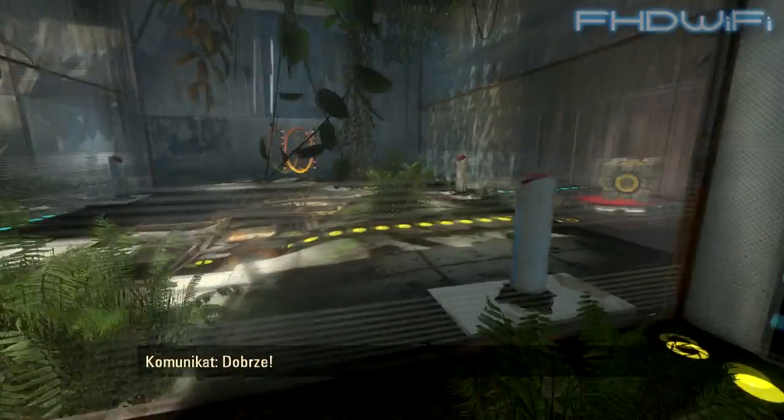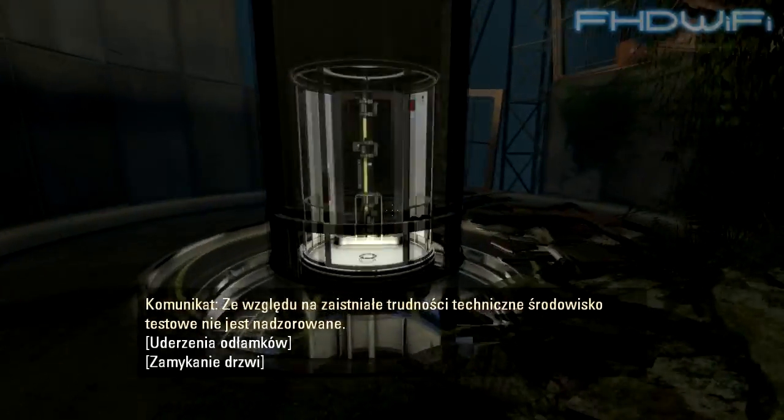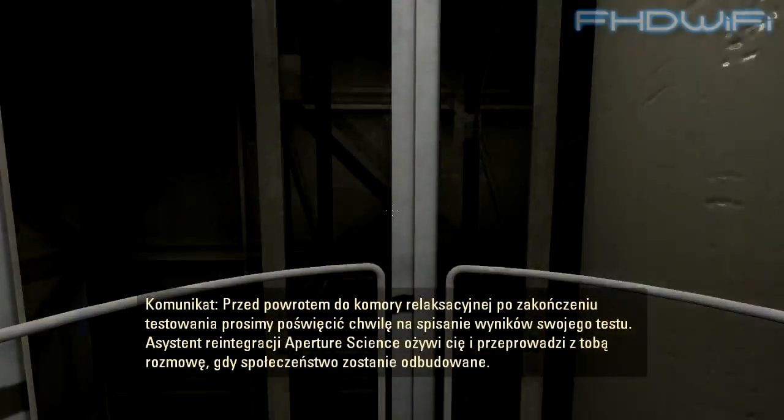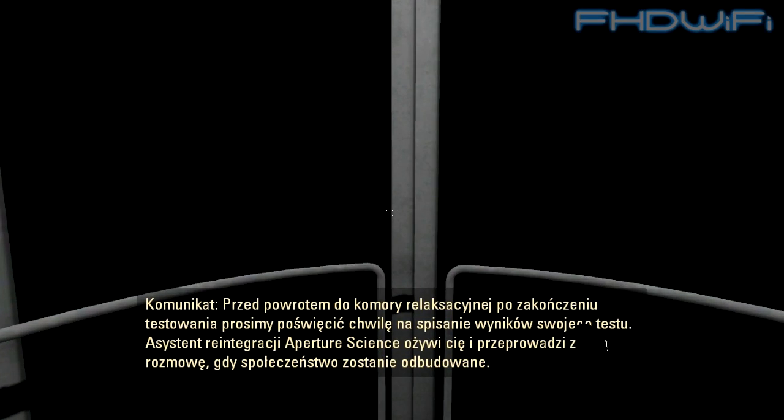Good. Because of the technical difficulties we are currently experiencing, your test environment is unsupervised. Before re-entering a relaxation vault at the conclusion of testing, please take a moment to write down the results of your test. An Aperture Science Reintegration Associate will revive you for an interview when society has been rebuilt.